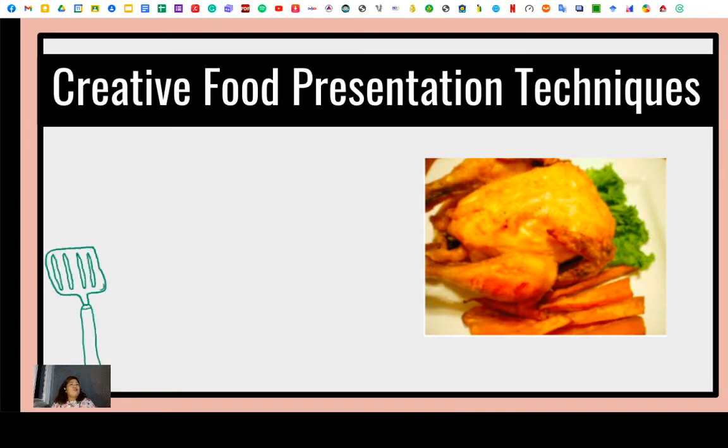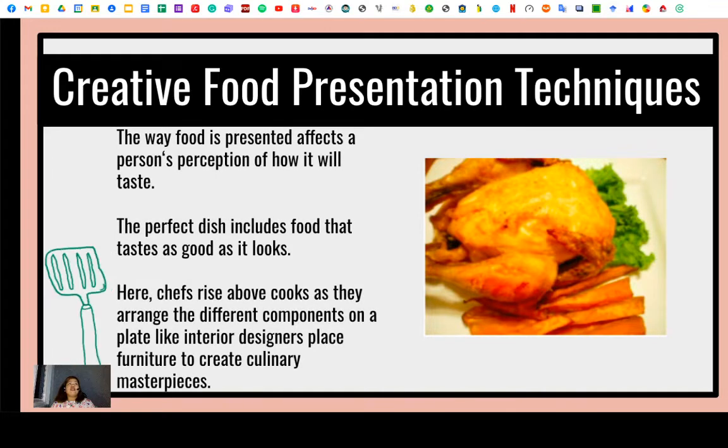Creative Food Presentation Techniques. The way food is presented affects a person's perception of how it will taste. People instinctively reject bruised apples and brown bananas, while recognizing well-marbled beef and perfectly ripe produce. Prepared dishes work in the same manner — the perfect dish includes food that tastes as good as it looks. Much of the artistry of cooking comes after the food has been cooked and it is time to transfer it from the pot to the plate. Chefs rise above cooks as they arrange the different components on a plate like interior designers place furniture, to create culinary masterpieces.